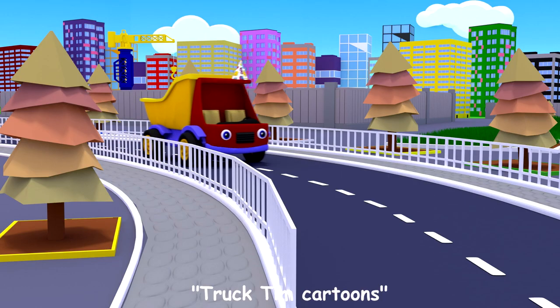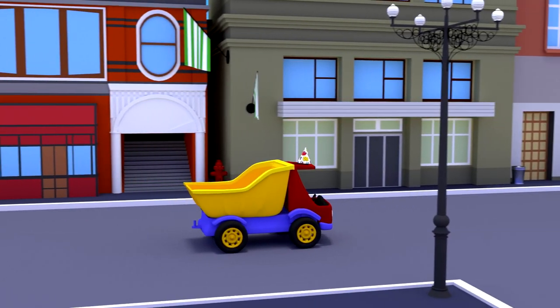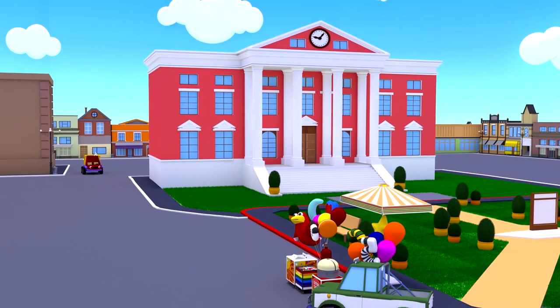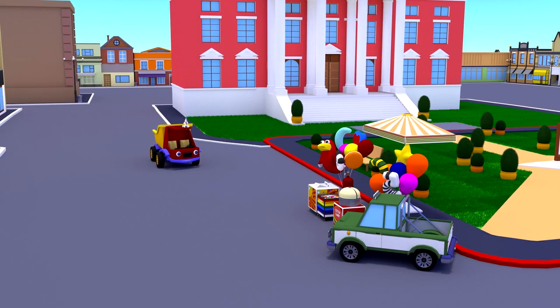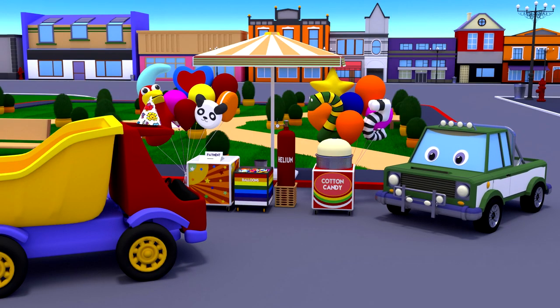One sunny day, Track Team went to a friend's birthday party. Putting a party hat on a car cab, the team went to buy balloons for the birthday person. There was a sale nearby. Here we are — we were greeted by a green peacock who works as a seller here.